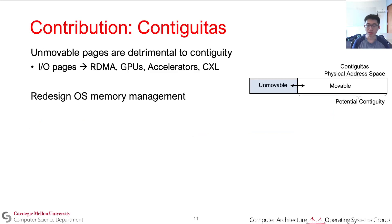Our solution redesigns OS memory management to reduce the impacts of unmovable pages. Contiguitous confines unmovable allocations to a region in memory separate from movable allocations, which reduces their impact on memory contiguity. Contiguitous also supports dynamic resizing of the regions off the critical path and limits external fragmentation in the unmovable region.